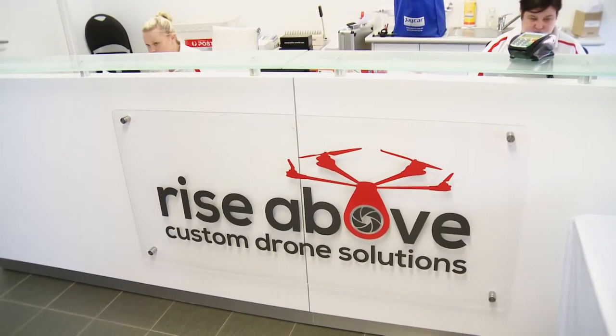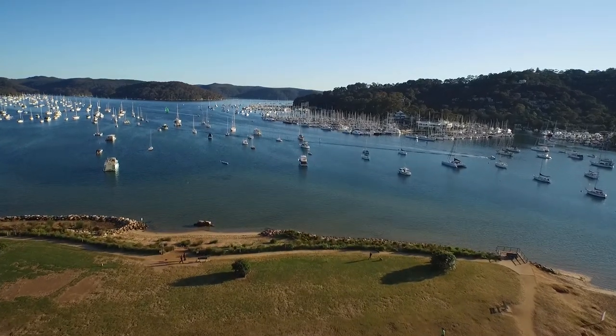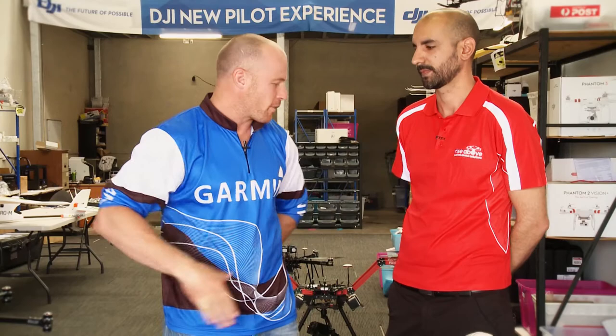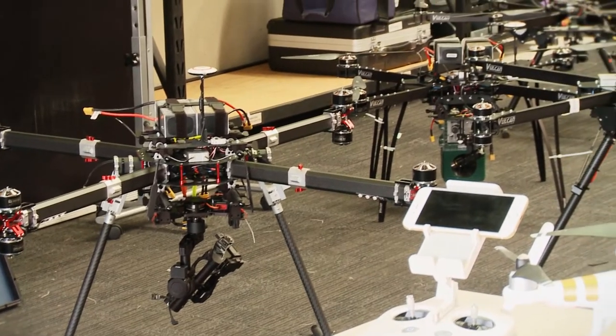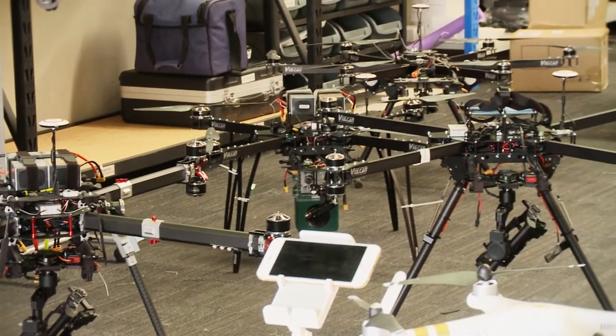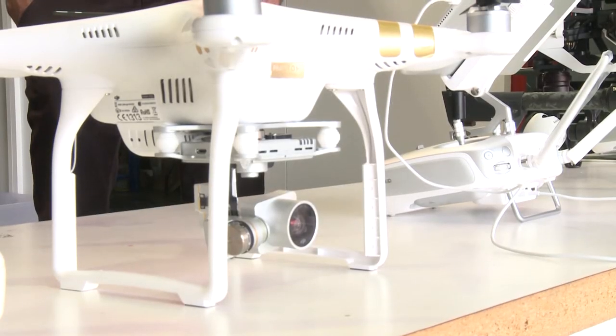Today we're at Rise Above and we're going to have a chat about drones. You've seen the great footage used on the show from drones, and we've got Rafi, who's going to run us through a few different models — from the beginner getting into the market, right through to the big custom machines. What we've got in front of us now is the DJI Phantom 3, which is the beginner's drone.